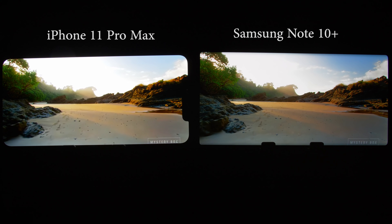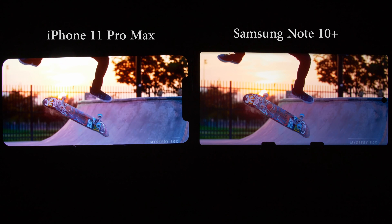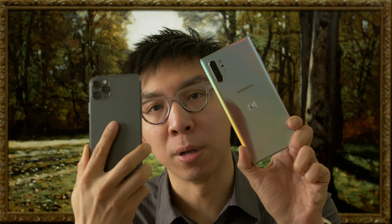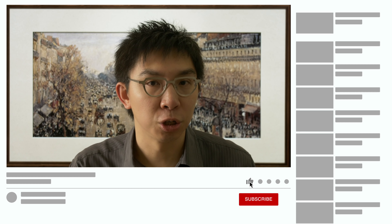We know most people will buy new phones based mainly on other factors such as iOS or Android operating system, camera performance, and battery life. But at least after watching this video, you now know how the HDR picture quality compares between these two flagship smartphones. If you found this video useful, please click the button and subscribe to the HDTVTest YouTube channel for more videos like this. Thank you for watching, and I'll see you in the next video.